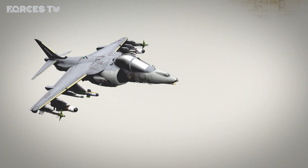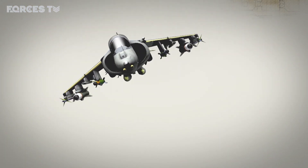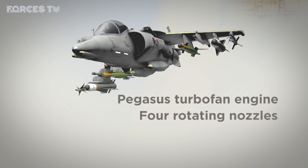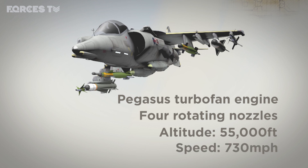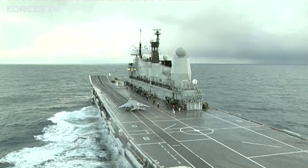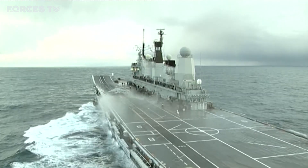The Hawker Siddeley Harrier was a truly unorthodox aircraft. It had a single Pegasus turbofan engine, with thrust directed through four nozzles that could rotate — allowing the aircraft to fly at high speed conventionally, at slow speed vertically, and even hover. It could reach an altitude of 55,000 feet and fly at a top speed of 730 miles per hour. It first entered RAF service in 1969 at RAF Wittering, and a Sea Harrier version was later developed for the Royal Navy.